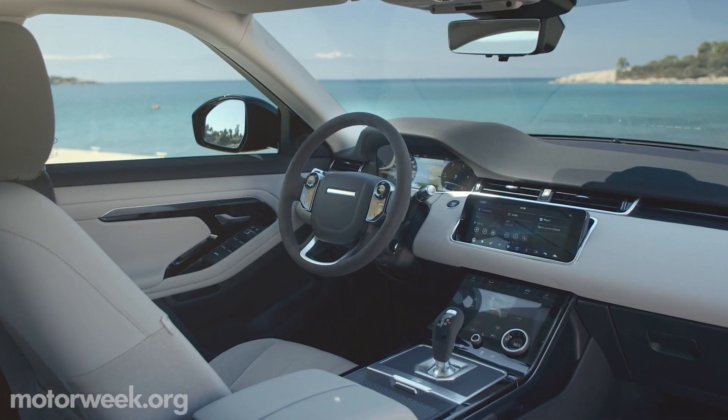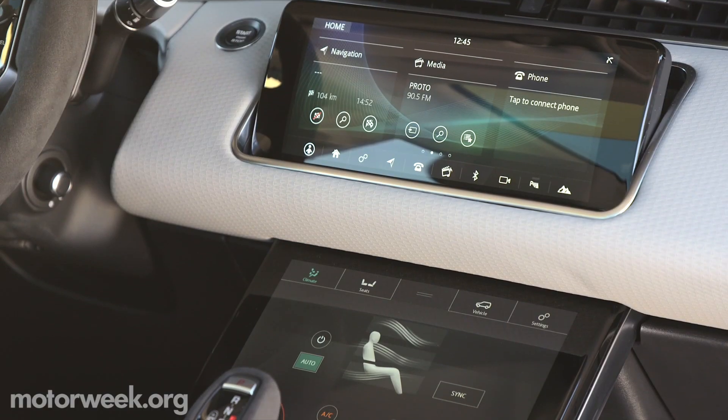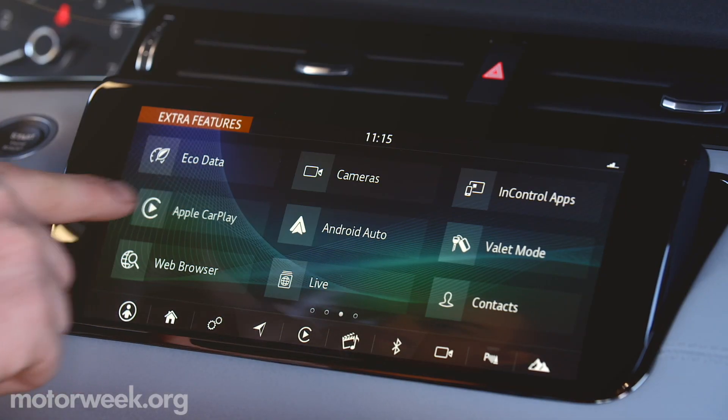The modern minimalist vibe continues inside with clean lines, well-executed touchpoint driver interfaces, the latest connectivity tech, and premium eco-friendly materials.